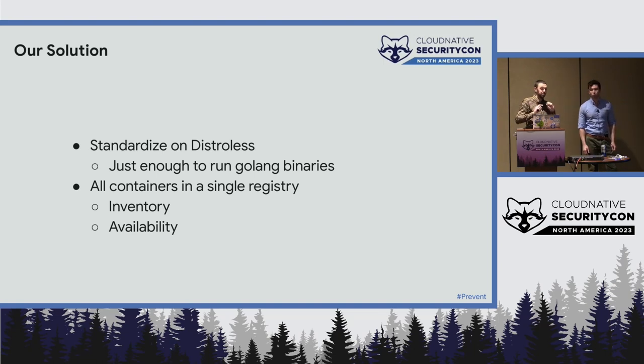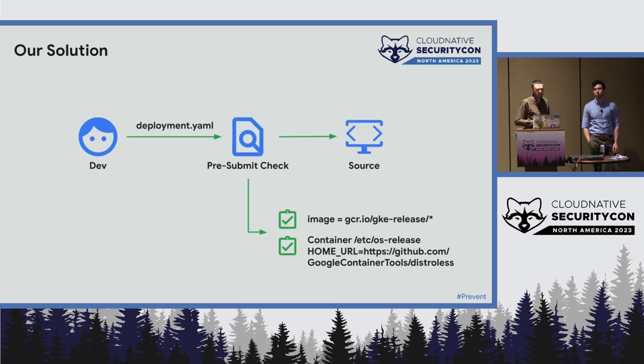What we did was standardize on Distroless. Since we're mostly Golang, we have a Distroless static container that's just enough to run a Go binary — no shell, no package manager, really minimal. We standardize on that for pretty much everything. Another good practice: get everything into a single registry or small number of repositories. That helps you know everything in one place, and there's a good availability property — if you're running in GKE, your GCR or Artifact Registry is much closer network-wise than reaching out over the internet.